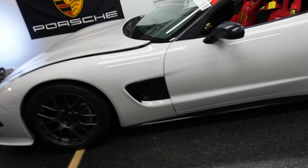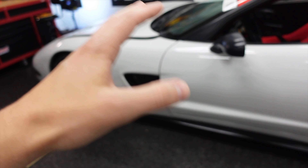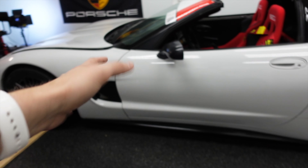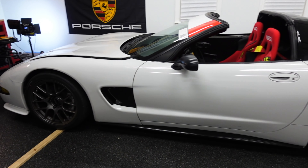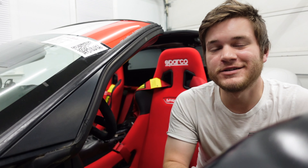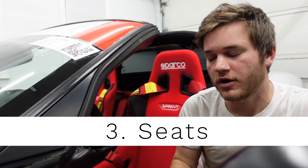Those are the two performance modifications that I think really transform the car. Being able to hear it better and then having the car have less body roll and less sway really makes a huge difference and makes the car a lot more enjoyable to drive. Moving to the interior brings me to my third modification and the first one in the interior, which are these seats.